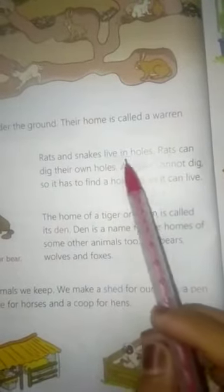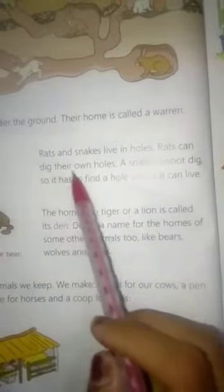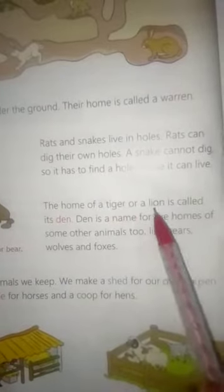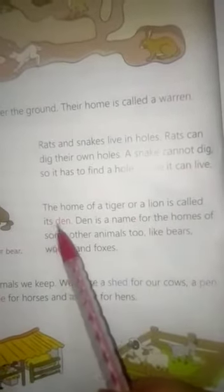Rats and snakes live in holes. Rats can dig their own holes. A snake cannot dig, so it has to find a hole where it can live. The home of a tiger or a lion is called its den.